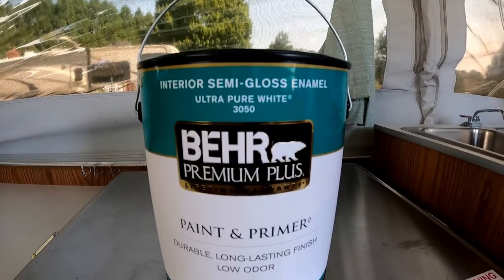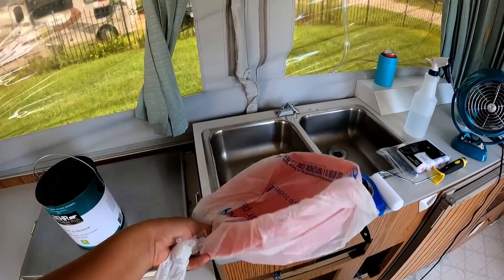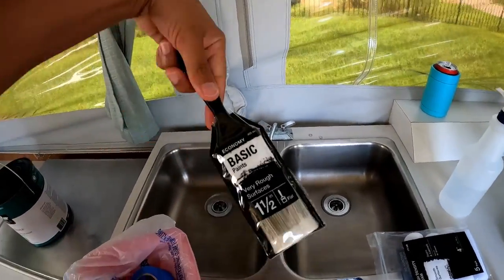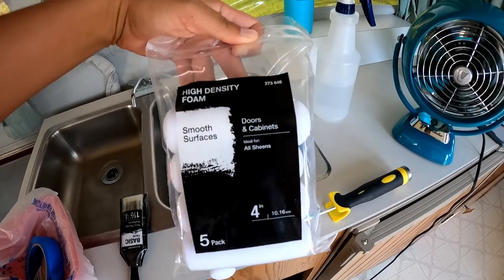It's a semi-gloss enamel. I decided to do white cabinets — I'm not quite sure color-wise what I want to do, but white goes with everything. I know I wanted to do darker bedding since we're camping and have dogs, so white bedding isn't really good for camping. I got this nifty little paint tool — it was on clearance at Home Depot for 70 cents. I already had some blue tape. I got this cheap basic roller — about $2.50 — and these four-inch rollers for doors and cabinets. I already had the handles.